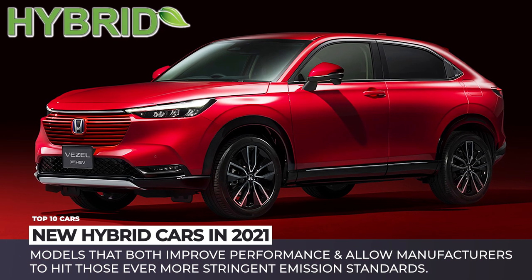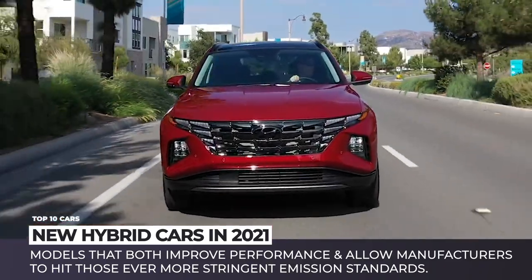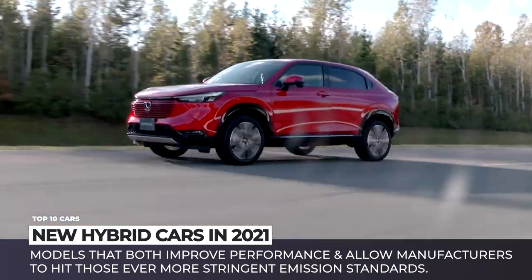If you are a fan of internal combustion, it is time to get on board with hybrids, because electrification is among the few technologies that will let them stay for longer.